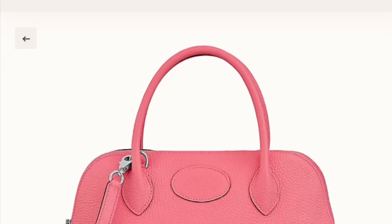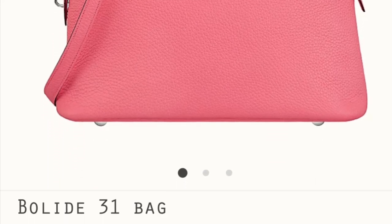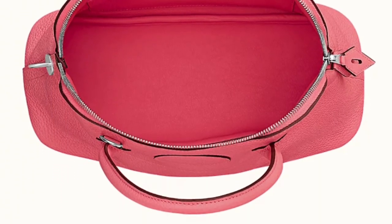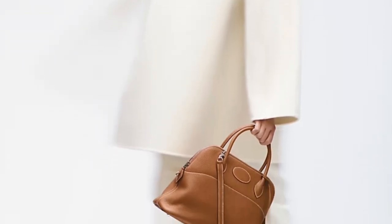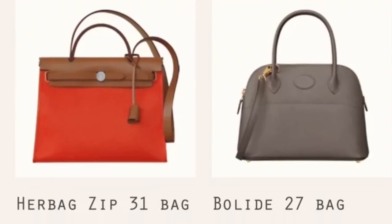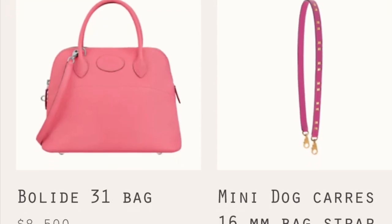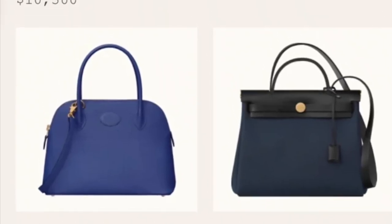Number five is the Hermès Bolide bag, which is getting more and more popular in recent years. It also comes in a couple of sizes — do some research and watch some YouTube reviews to find what fits your lifestyle. Compared with the Garden Party, from my personal opinion I feel this bag is a little bit pricier, but it's a very understated bag.